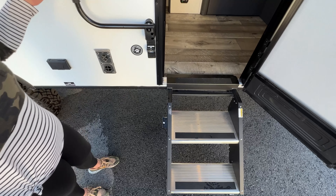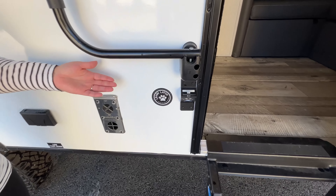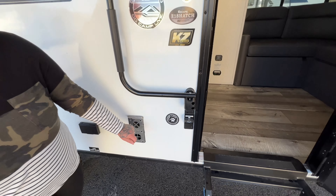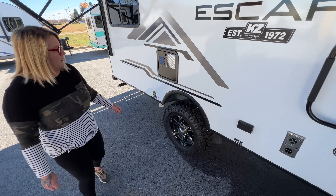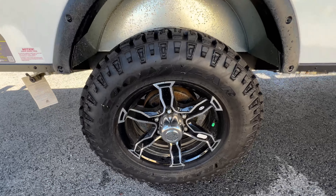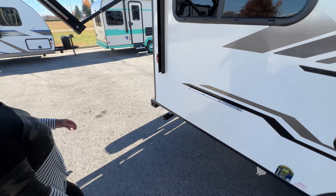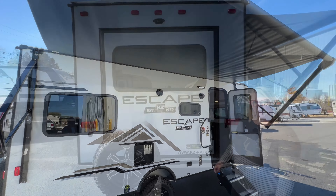We have steps that go all the way down, making it easier to get in and out. When you take your fur buddies, there's a dog leash latch, and there's also a bottle opener. The tires are a little more rugged so you can take it off-road, with more clearance between the wheel well and the tire.